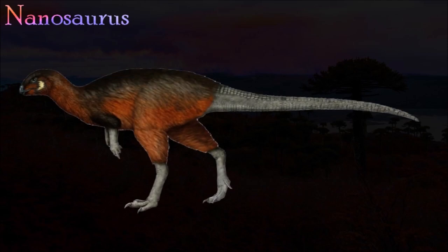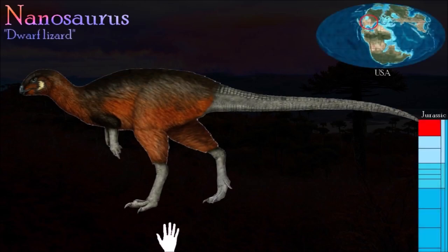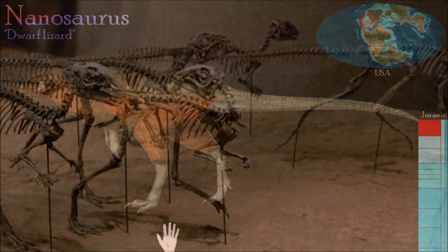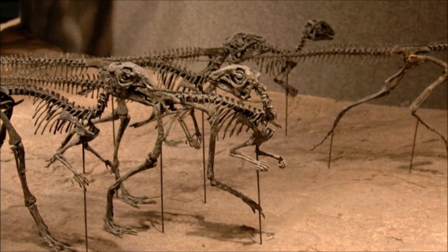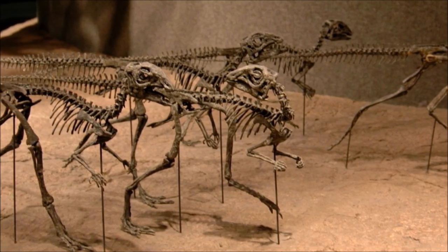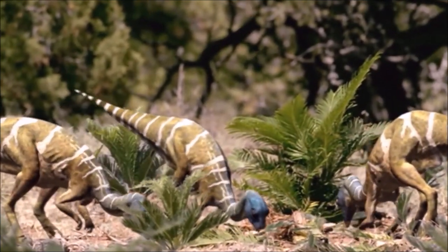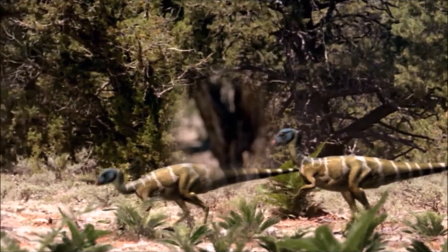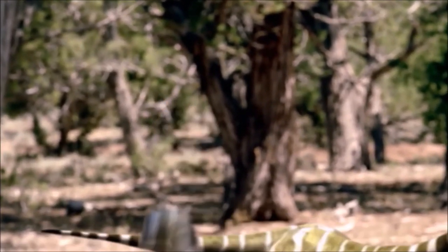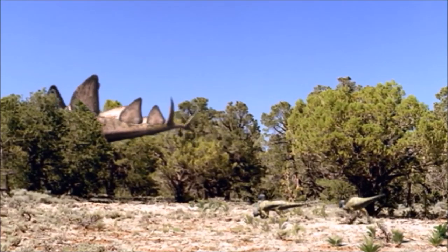Othnielosaurus was a small bipedal ornithischian with a short neck and forelimbs. Its hind limbs were much longer and had four elongated clawed toes. A partial skeleton of Othnielosaurus was discovered in 1963, but unfortunately the skull, hands, and most of the tail were missing. Isolated teeth thought to belong to Othnielosaurus have also been identified — they are small, leaf-shaped, and equipped with numerous small points or cusps, which made them well suited for shredding leaves.